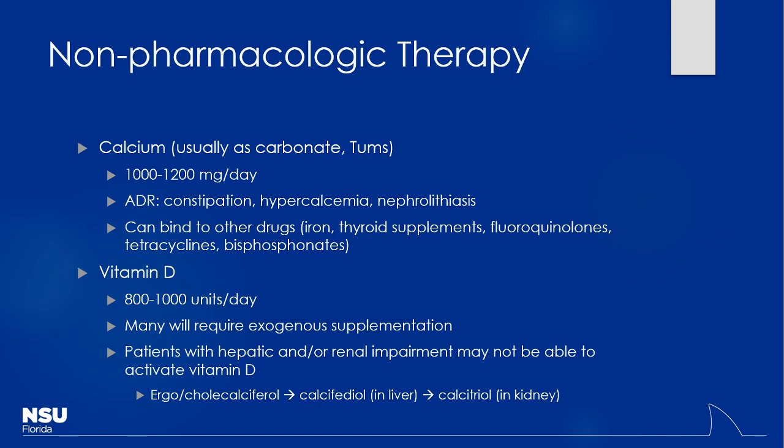Vitamin D is interesting — the vitamin D we normally get from diet or exogenous supplementation comes as D2 or D3, also called ergocalciferol and cholecalciferol. Neither of those are the active form of vitamin D. Even sitting in sunlight doesn't give you the activated form right away — it has to go through activation steps. It's a two-step hydroxylation process: first in the liver, then in the kidneys. If a patient has dysfunction in either organ, vitamin D activation will be impaired.